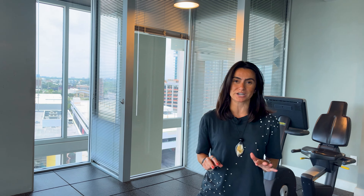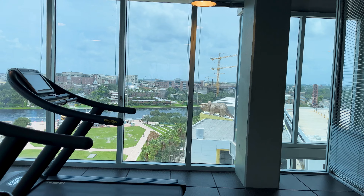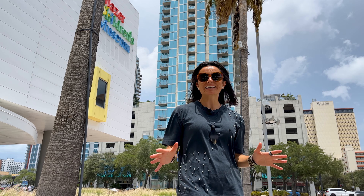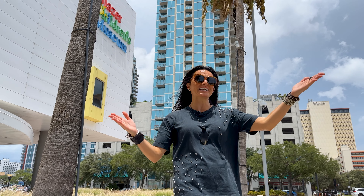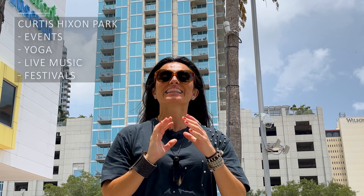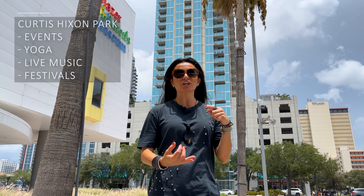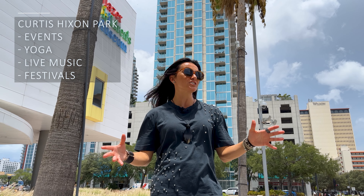The views are incredible and it makes your workout on the 9th floor much more enjoyable. I like to say that the backyard of Sky Point really is Curtis Hixon Park. In Curtis Hixon Park, you may attend all sorts of events — there's yoga in the park, live music, rock concerts, margaritas, festivals, anything that you can think of.